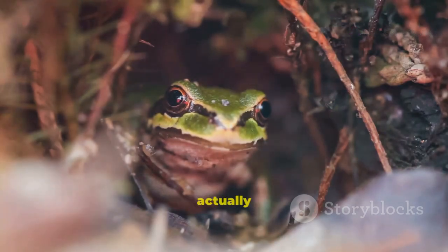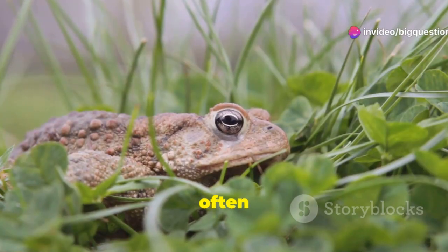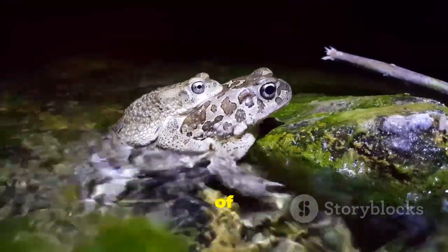Different amphibians actually prefer different habitats. Frogs, for example, like to be in water to keep their skin moist. Toads, on the other hand, are most often seen on land, since they have skin that's better at retaining moisture — meaning they can wander farther from bodies of water.